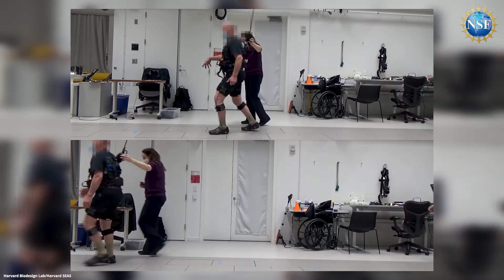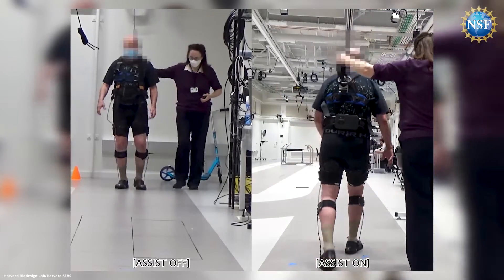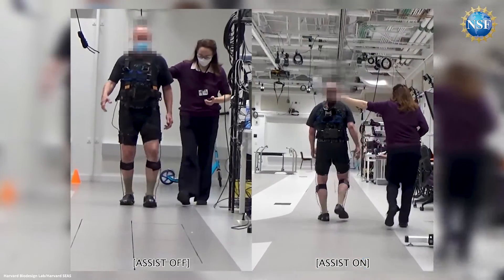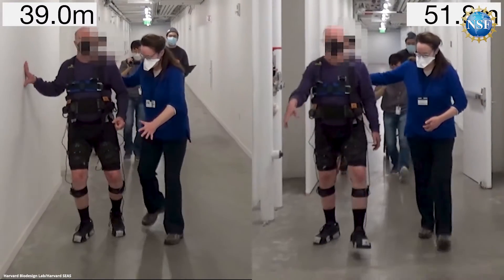Ellis' team spent six months working with a 73-year-old man with Parkinson's disease who, despite all other treatments, endured substantial and incapacitating freezing episodes more than 10 times a day, resulting in frequent and dangerous falls.